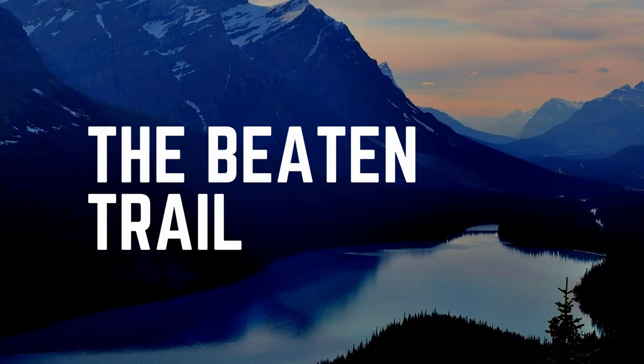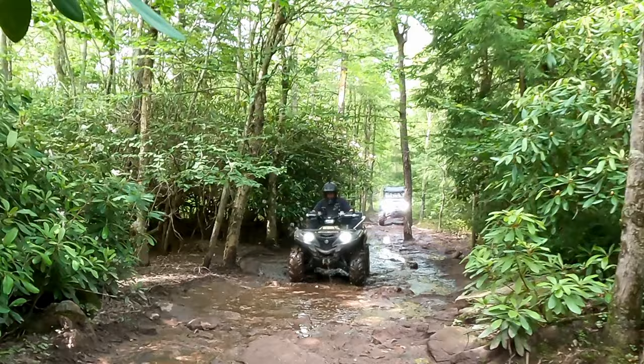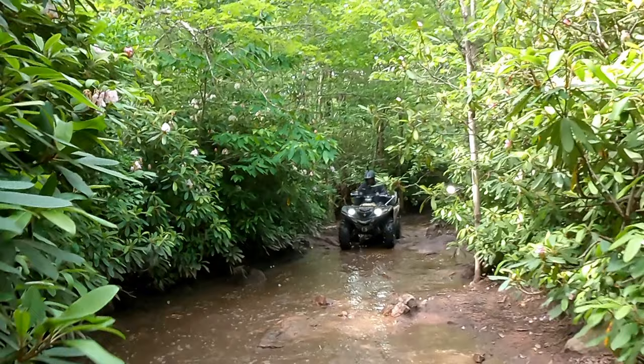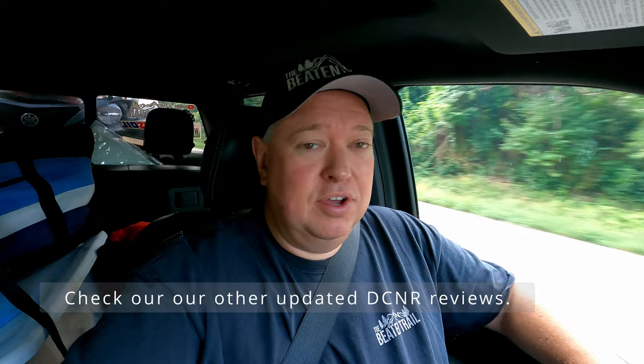Hi there, welcome to The Beaten Trail. In this episode we revisit Dixon Miller in Pennsylvania, part of the DCNR trail system. Last time we were here we were on a trail model, and this time we decided to head back with our Grizzly 700 XTR. Everybody, it's Mike from The Beaten Trail — we are headed out to revisit Dixon Miller, so stay tuned and we'll see you out there on the trail.